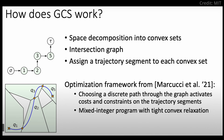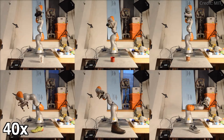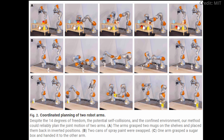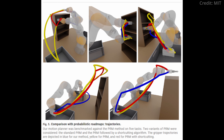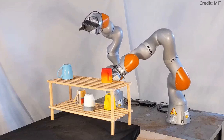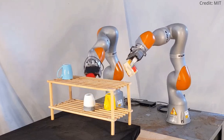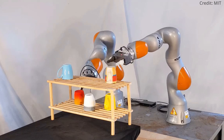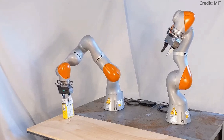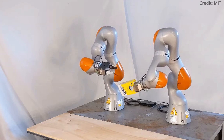MIT's Computer Science and Artificial Intelligence Laboratory has just developed a new optimization framework for robot motion planning, enabling robots to navigate through complex environments more efficiently than ever before. This innovative system, known as Graphs of Convex Sets Trajectory Optimization, or GCS, combines graph search and convex optimization to guide robots through intricate spaces, like navigating a cluttered room or maneuvering around obstacles in real time.